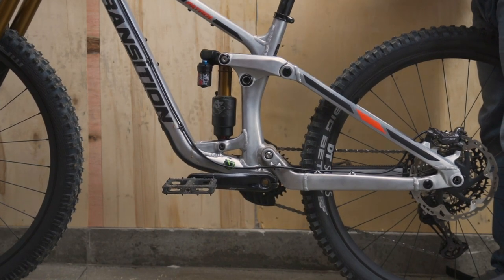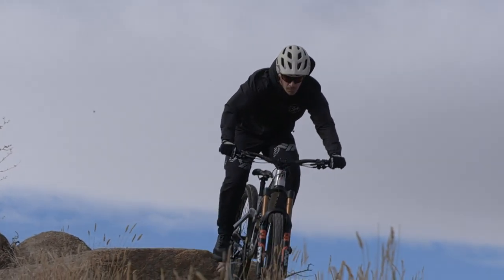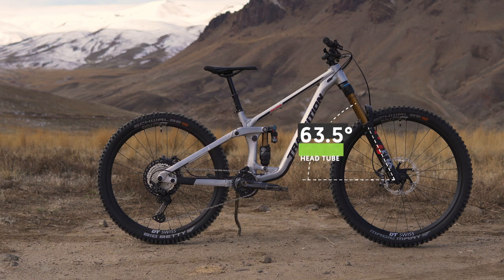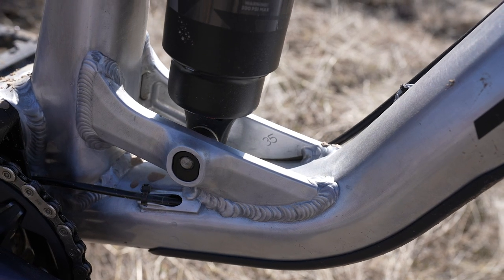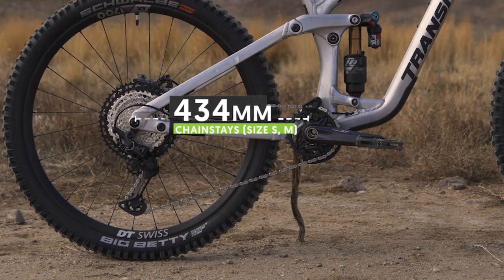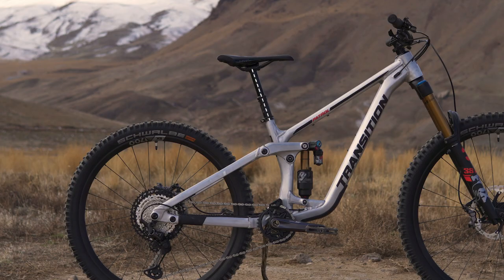Riders have the option of putting in a longer stroke shock and increasing the rear travel to 170 millimeters. The new Patrol is alloy only, for now. In the geometry department, things have changed a little bit but haven't gotten too dramatic. We rode our size medium test bike in the high position, which gave us an astoundingly slack 63.5 degree head angle. Reach was kept moderate with 455 millimeters. Using the flip switch, riders can drop into the low setting, which gives a 63 degree head angle and reduces the reach numbers. Chainstay for our size medium was 434 millimeters.